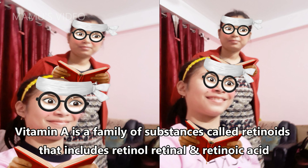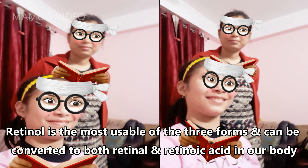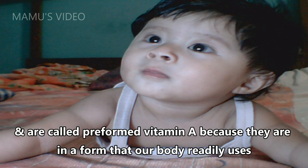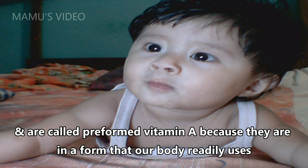Vitamin A is a family of substances called retinoids that includes retinol and retinoic acid. Retinol is the most usable of the three forms and can be converted to both retinal and retinoic acid in our body. These are called preformed vitamin A because they are in a form that our body readily uses.